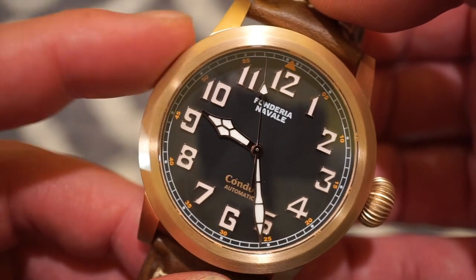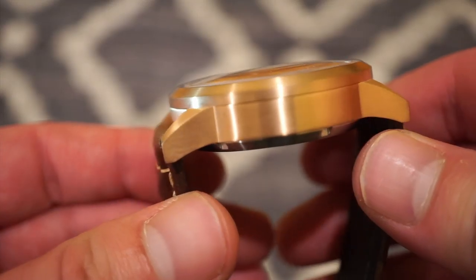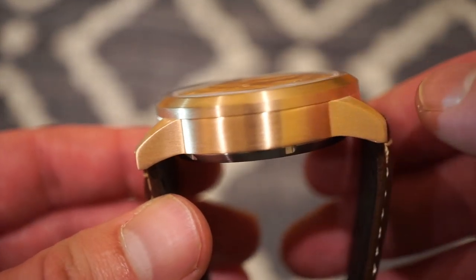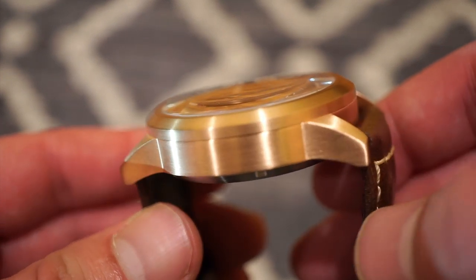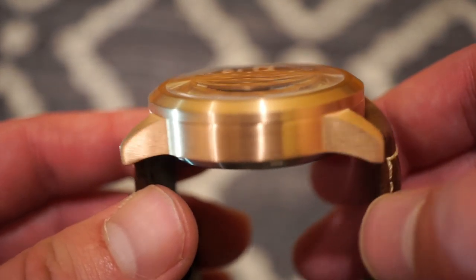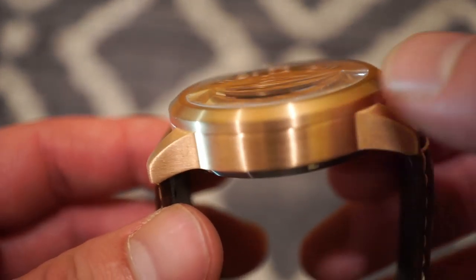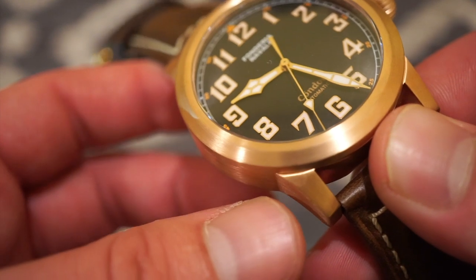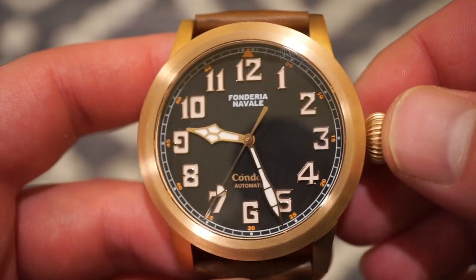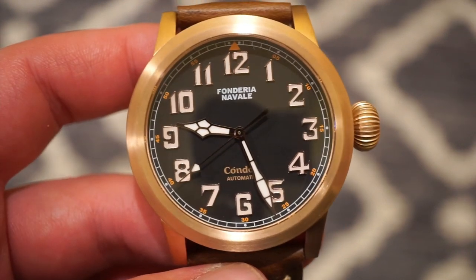Some nice accents include a red triangle pointer and fine markings near the railroad track from zero through 60. Everything looks spot-on — no mistakes, very sharp, and the brushing is very good. In terms of case thickness, it looks chunky due to the bronze finish but is really only 11.3 millimeters, so it's very wearable — 24mm lugs, 11.3mm thick, 44mm diameter, 51mm lug-to-lug.